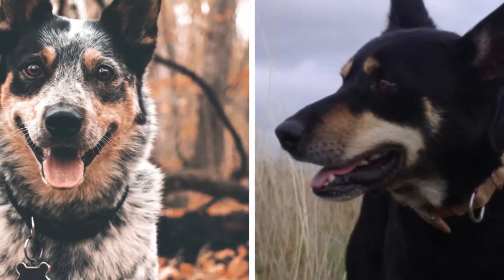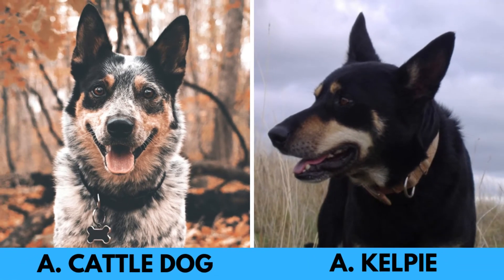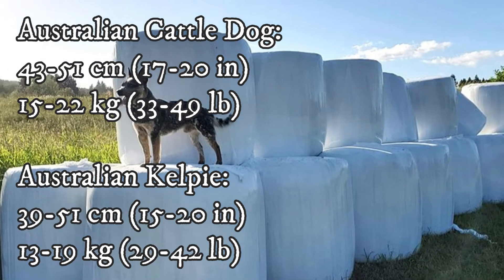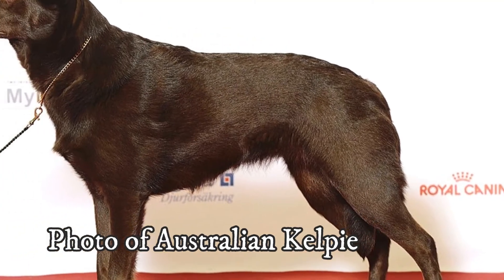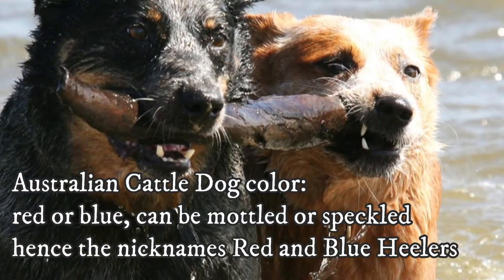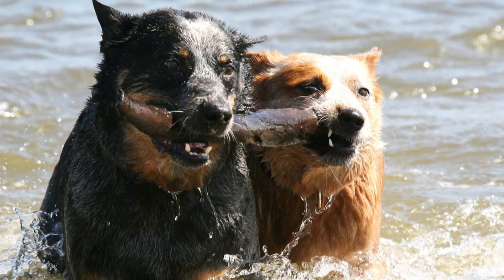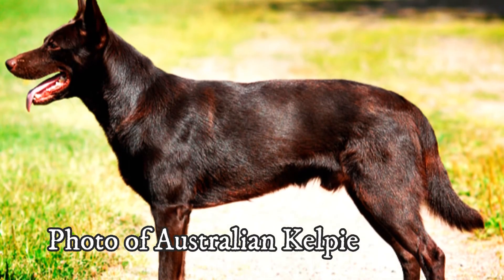Now let's discuss their appearance. The main differences lie in size and coat color. Take a look at the size comparison on the screen — the Australian Cattle Dog is generally slightly taller and more robust than the Kelpie. Both breeds have smooth, short, and dense double coats that shed quite a bit, so regular brushing is necessary. The difference in coat lies in coloration: Australian Cattle Dogs come in either red or blue with mottled or speckled patterns, hence their nicknames Red and Blue Heelers. Australian Kelpies, on the other hand, come in a wider variety of colors.